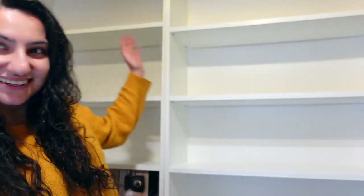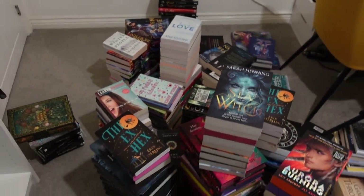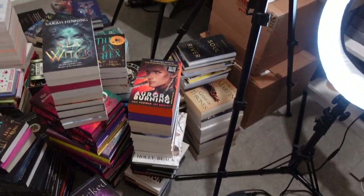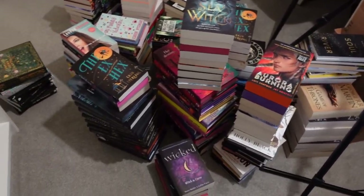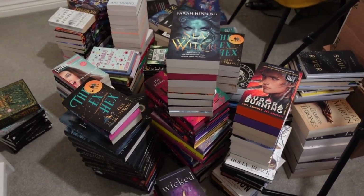The lighting is terrible, but here are the empty bookcases. And here are all of the books that I own - basically taking up the entire office. Wish me luck.